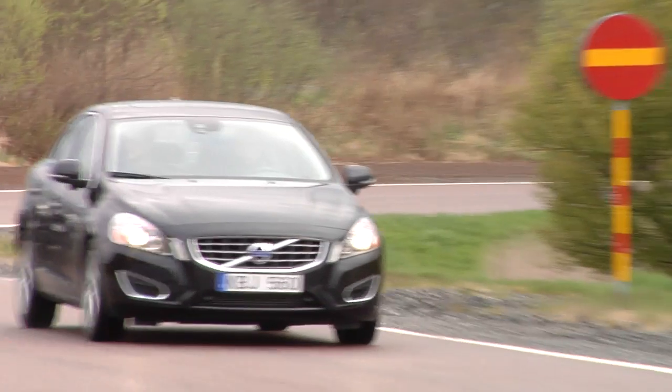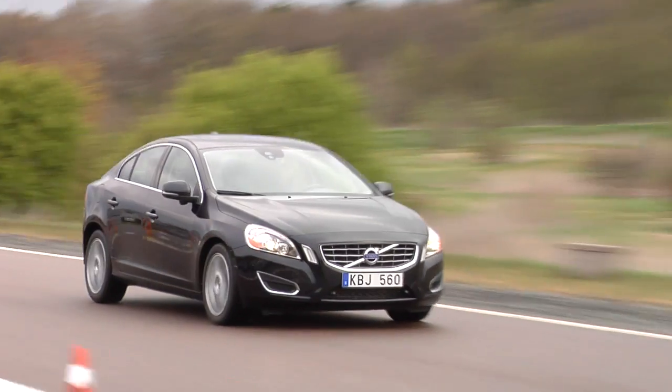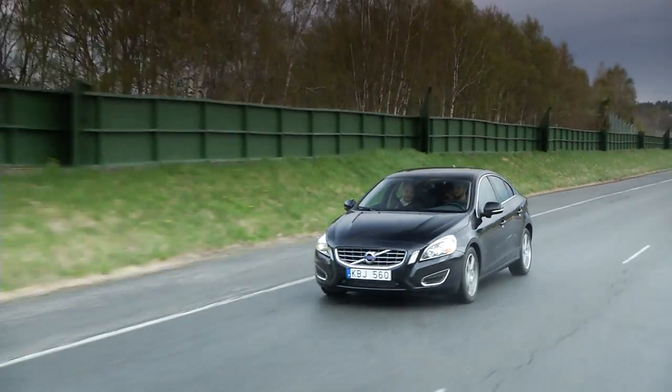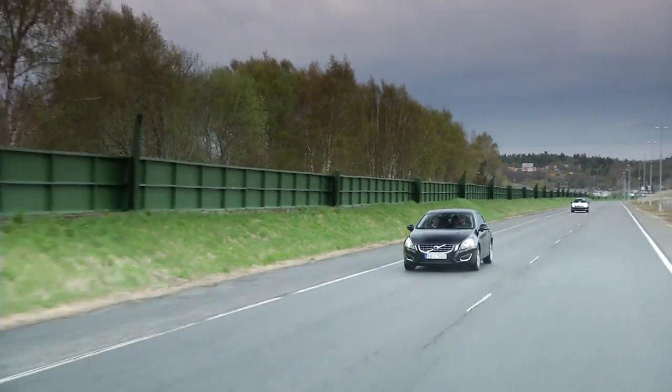Let's see what the acceleration feels like. And there — as we get to a certain point the power really does kick in and you feel that extra shove of an additional 80 horsepower.